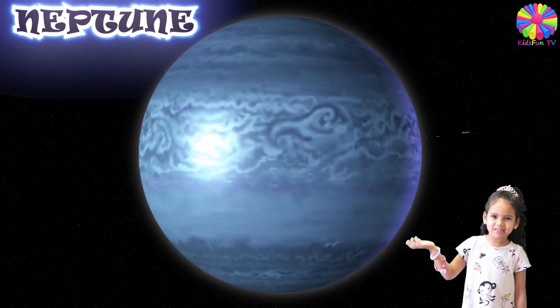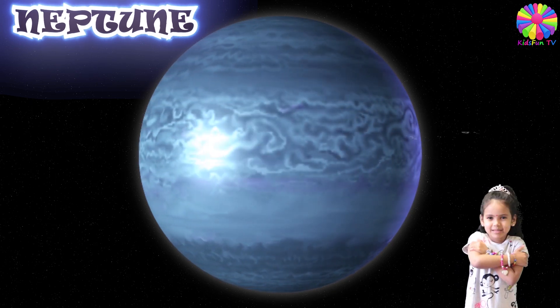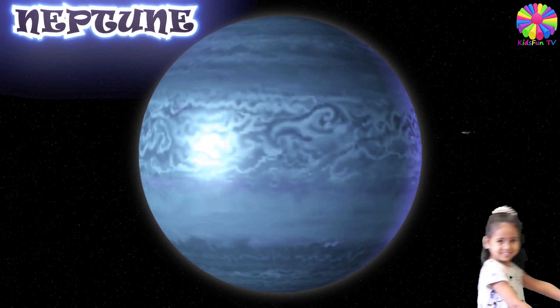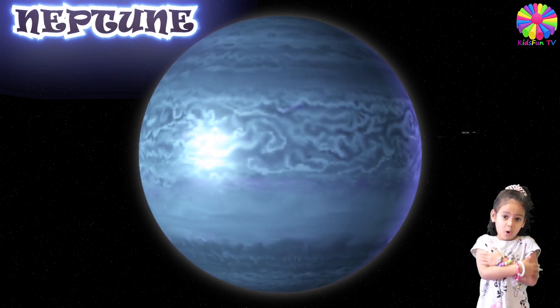This here is planet Neptune. Neptune has 13 moons. Neptune is the coldest planet in our solar system. And Neptune is farthest from the sun. That's why it's so cold.